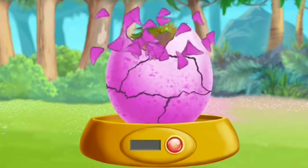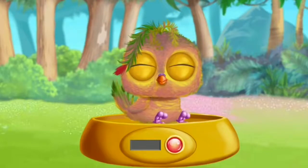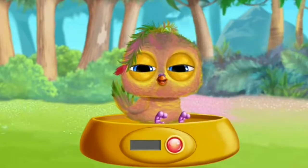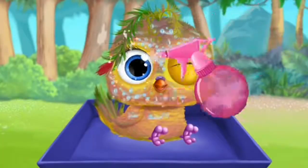Help her hatch! Can you wake her up? She's adorable! Let's clean her!